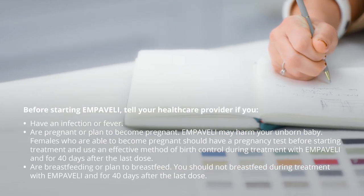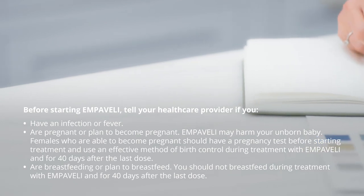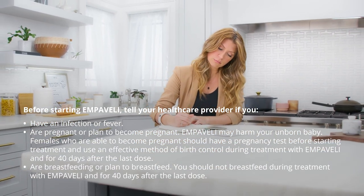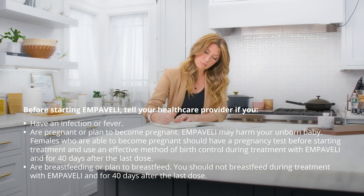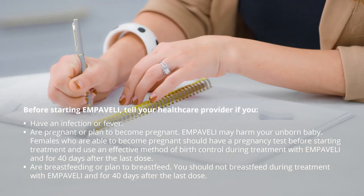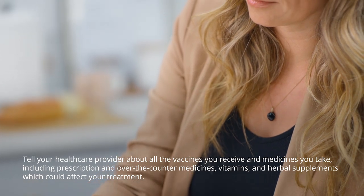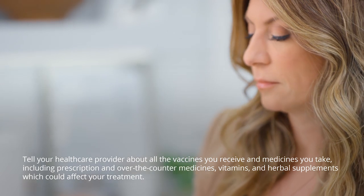Before starting Embeveli, tell your healthcare provider if you have an infection or fever, are pregnant or plan to become pregnant — Embeveli may harm your unborn baby. Females who are able to become pregnant should have a pregnancy test before starting treatment and use an effective method of birth control during treatment and for 40 days after the last dose. You should not breastfeed during treatment with Embeveli and for 40 days after the last dose. Tell your healthcare provider about all the vaccines you receive and medicines you take, including prescription and over-the-counter medicines, vitamins, and herbal supplements, which could affect your treatment.